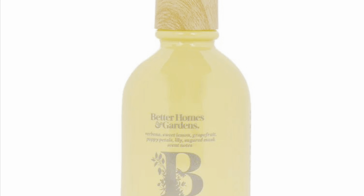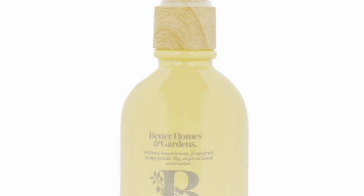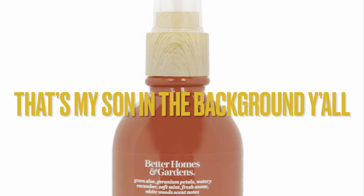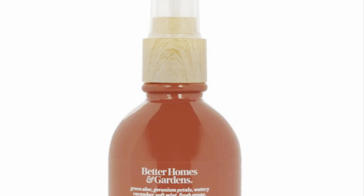I just wanted to let you guys know that Better Homes and Gardens now also has a spray to go with these wax melts, so if you're interested in the wax melts, definitely take a sniff at the new spray as well.